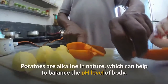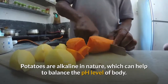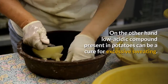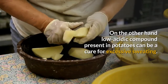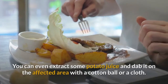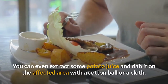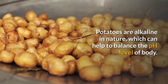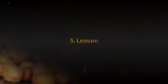Number four: potatoes. Potatoes are alkaline in nature, which can help to balance the pH level of the body. Active compounds present in potato juice and potatoes can be a cure for excessive sweating. You can extract some potato juice and dab it on the affected area with a cotton ball or cloth.